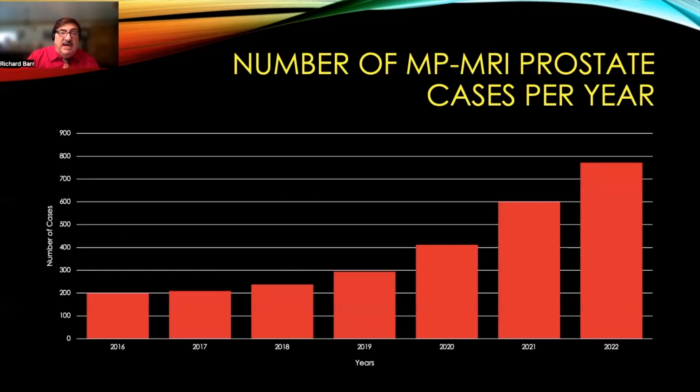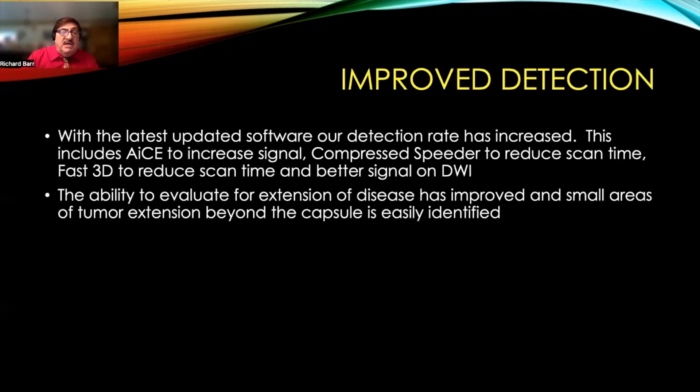It's clear to see that our urologists have embraced this technology. The number of cases we've done has increased exponentially over the last several years, and our urologists now feel that this is the standard of care for evaluation of patients with elevated PSA or concern for prostate cancer.